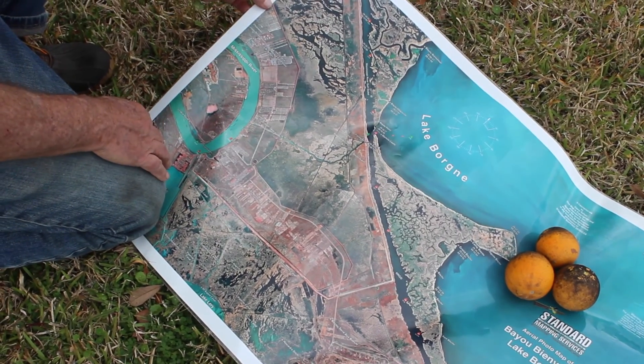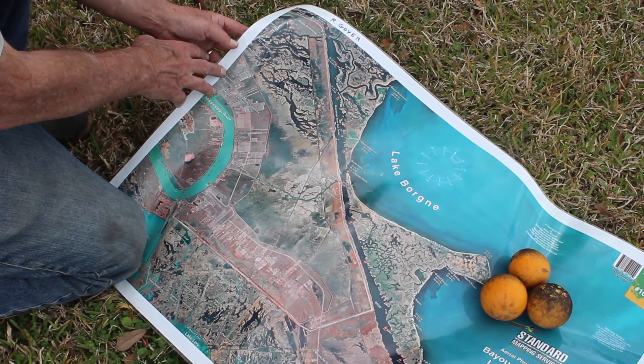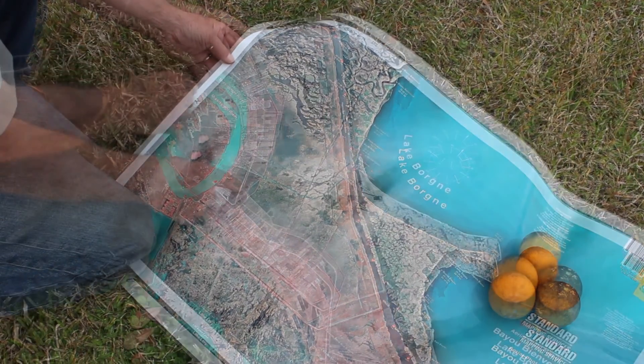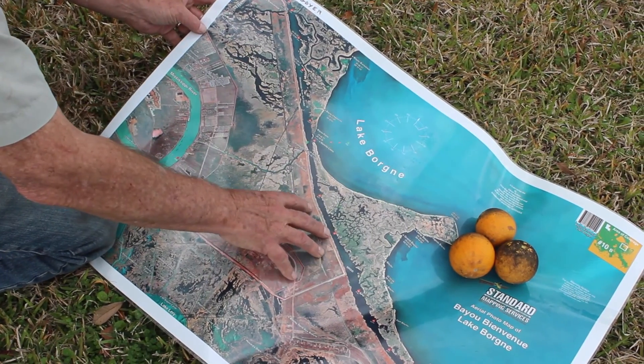As a point of reference in St. Bernard Parish, just off this map is Paris Road in downtown Chalmette, and the areas that we're trying to restore is what's called the interior wetlands.